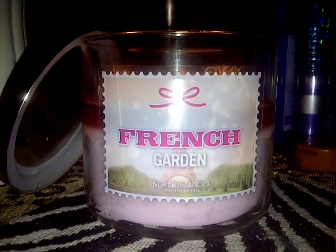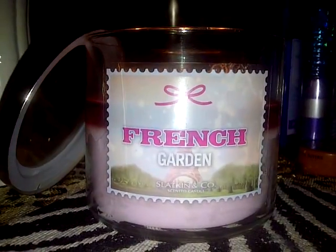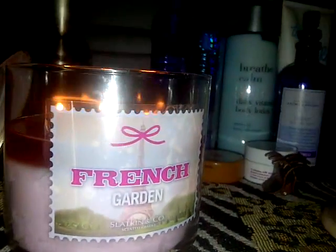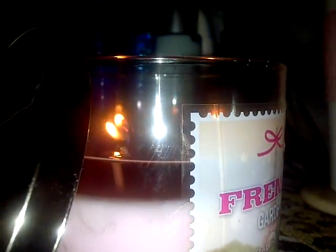Hi, this is Erin Making Sense and I just thought I'd share with you how my French Garden candle is burning, out of the Paris collection. This is one of the three I decided to grab and burn, and I just wanted to show you the beautiful pool of wax I'm getting off this.